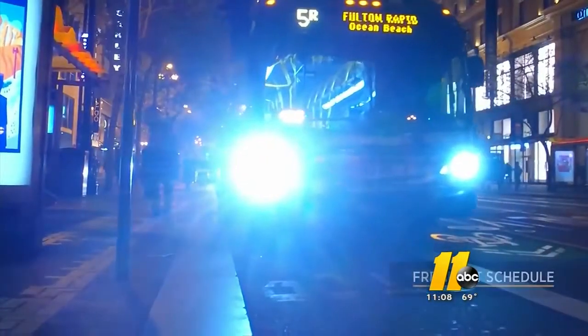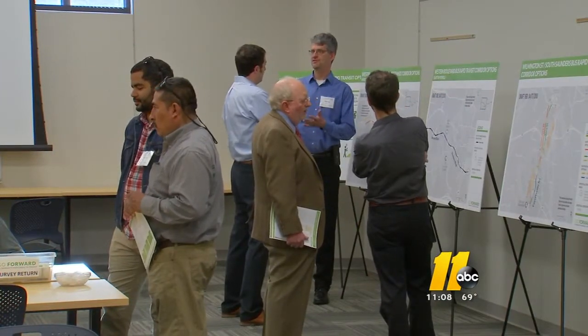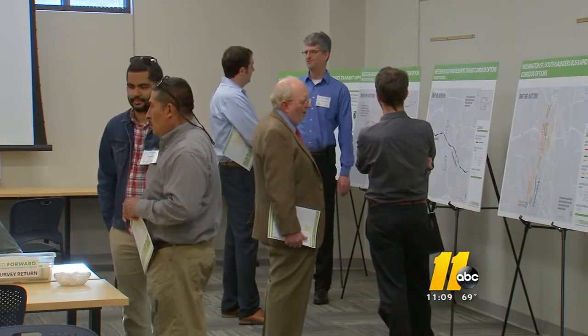The buses' computers would talk to the traffic lights to make green lights longer and turn red lights green to keep the buses moving. Tonight at the Go Raleigh Operations Center on Pool Road, the public got its first chance to look at the plan for BRT in Raleigh, and they're being asked to choose which BRT lines would work best in the city.